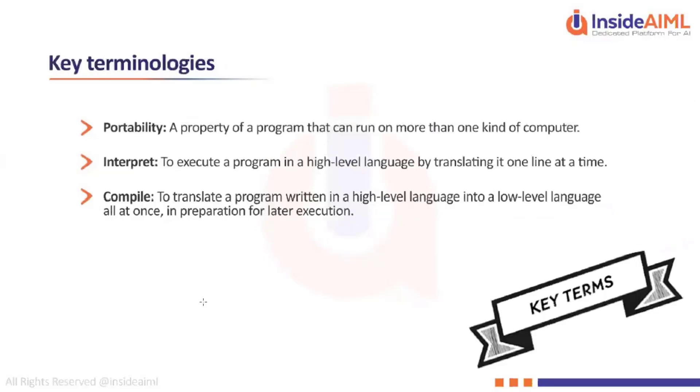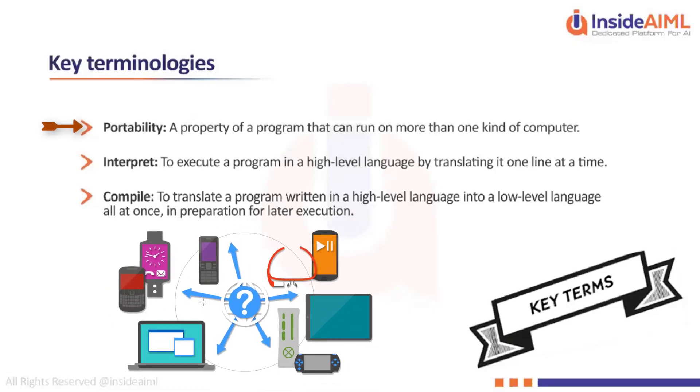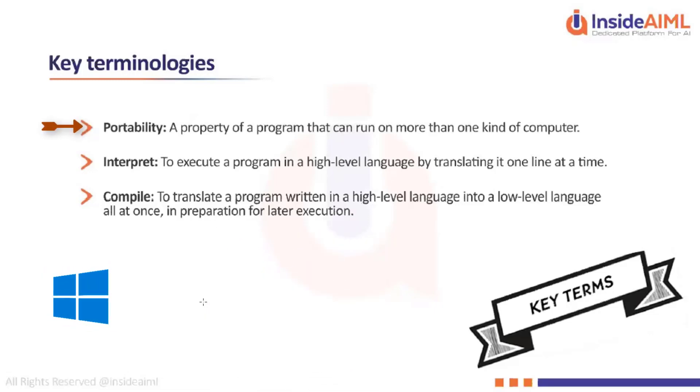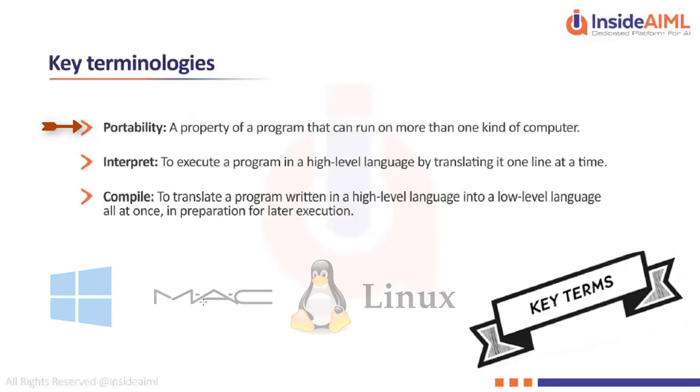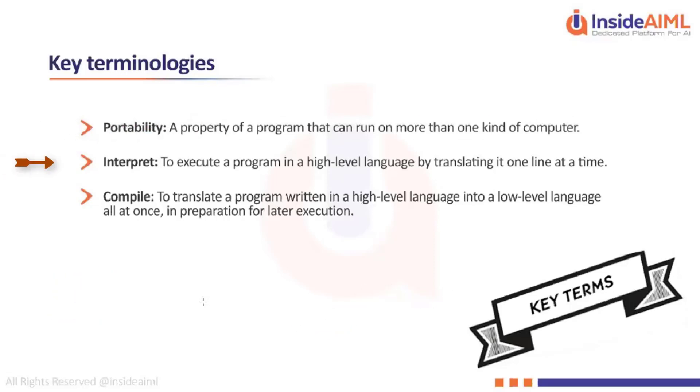Portability is a property of a program that can run on more than one kind of computer — as I said, you can port the same program from Windows to Mac or Linux and still run it. Interpretability means executing a program in a high-level language by translating it one line at a time. Let me explain the difference between interpretation and compilation.